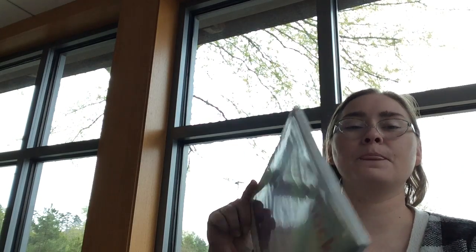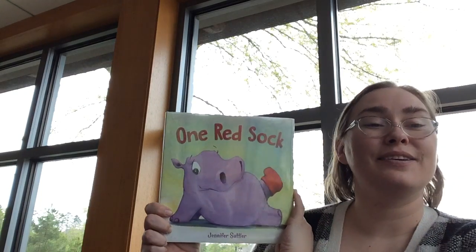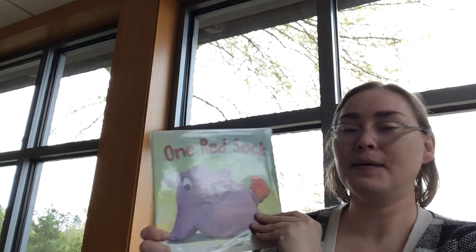Let's read one more book, because that's why we're here — story time. The next book I have to share with you is mostly about colors, and this one is really funny. It has a funny little hippo in it. This book is called One Red Sock by Jennifer Sadler, read with the permission of the author, Jennifer Sadler. One Red Sock.